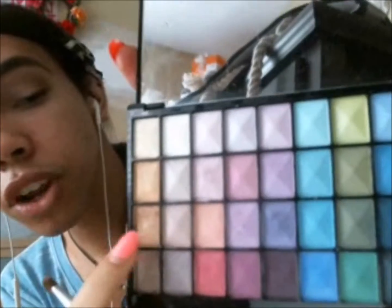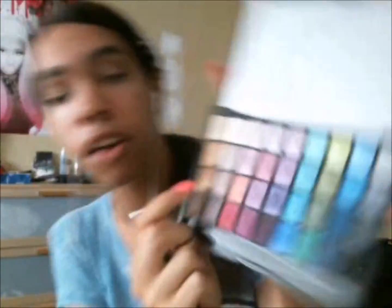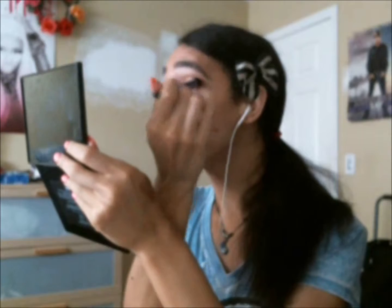I'm going in with the Claire's palette and taking that rose gold color — it looks rose gold to me — and packing that all over the lid, making it really golden. Then I'm taking the Real Techniques blending brush and going in with both the transition shade and the Swiss Chocolate to blend it out a little bit, and making a little bit of a wing.